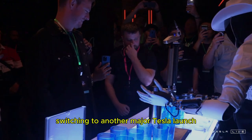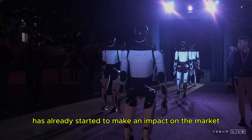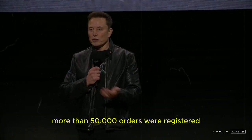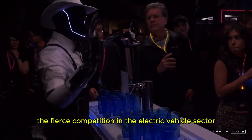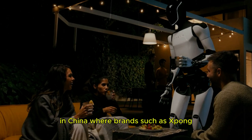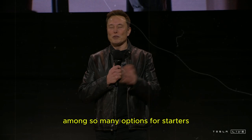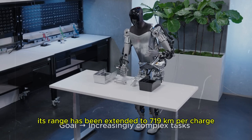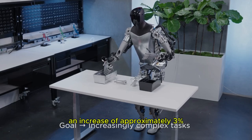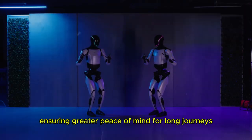Switching to another major Tesla launch, the new Model Y Juniper has already started to make an impact on the market. Within hours of going on sale, more than 50,000 orders were registered. This is especially impressive considering the fierce competition in the electric vehicle sector in China, where brands such as Xpeng, BYD, and NIO offer innovative and affordable models. For starters, its range has been extended to 719 kilometers per charge, an increase of approximately 3% compared to the previous model, ensuring greater peace of mind for long journeys.